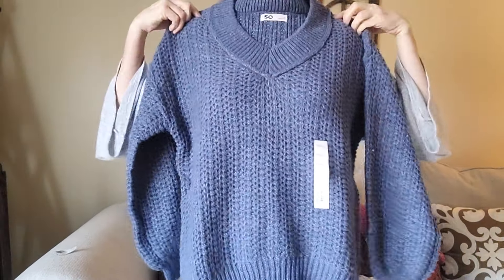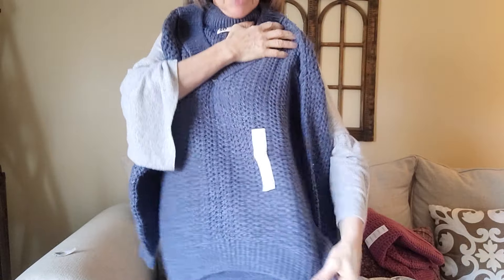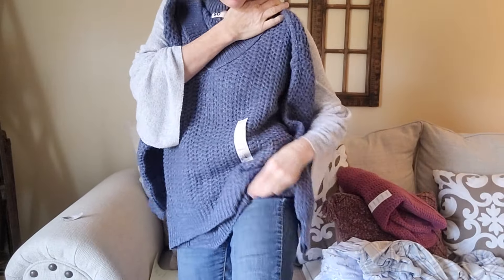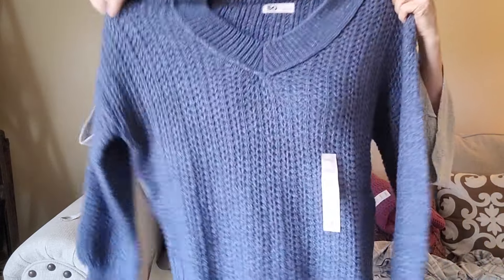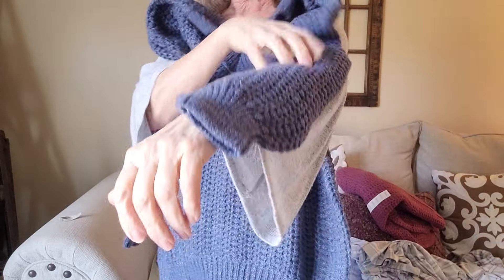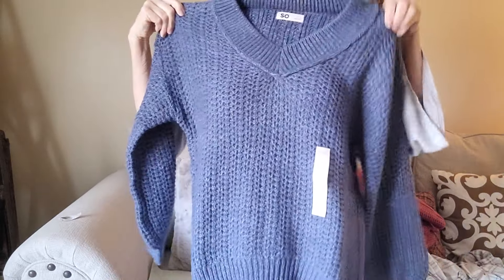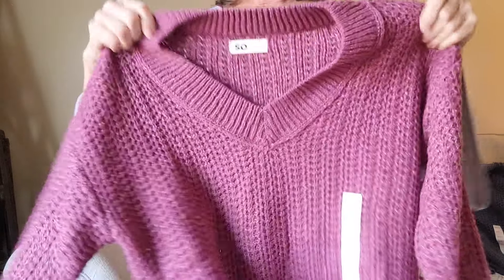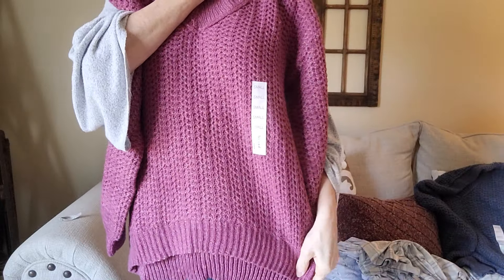I'm going to hold the items up against me so you can see. The sweater comes down to my thigh — it's a longer sweater, which is how I like my clothes, covering a little bit. And it's got that nice gathered sleeve. Here's the mauve one — I really like this color. Nice and long.